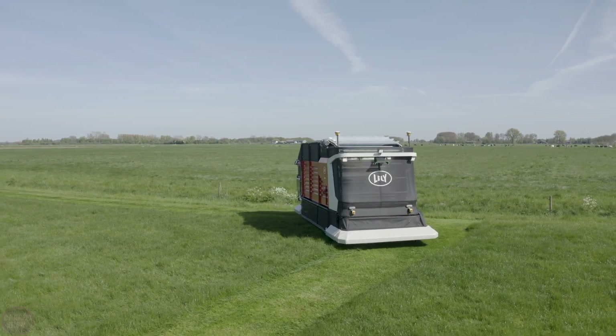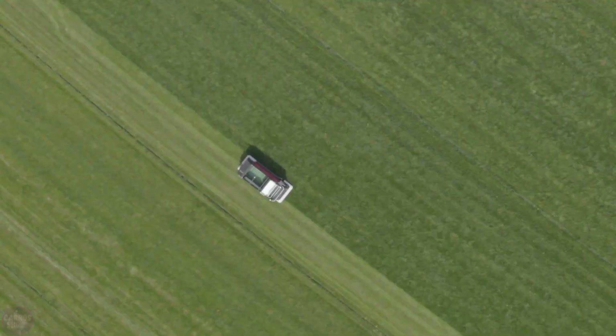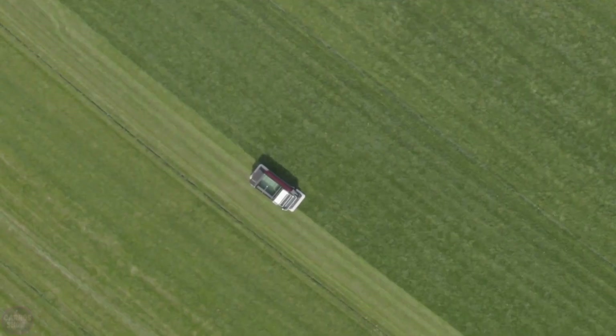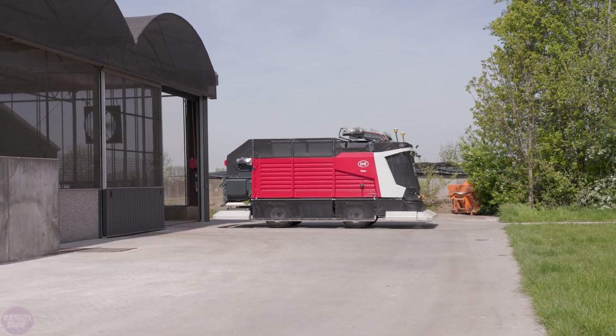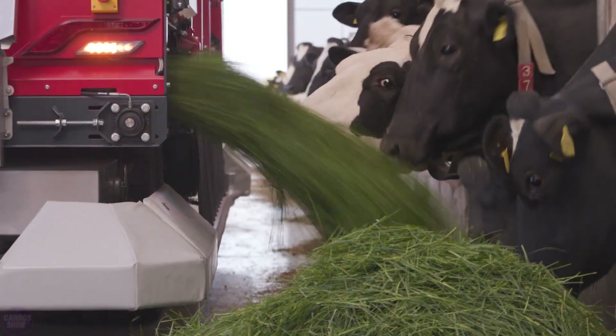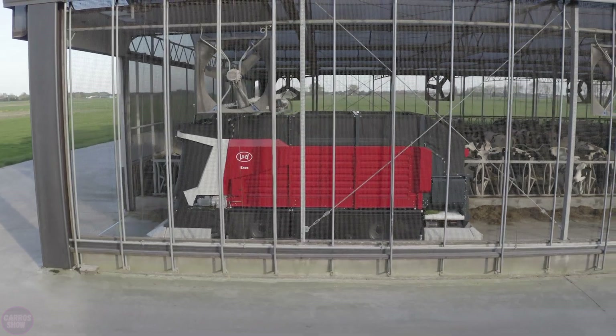The robot automatically detects obstacles and smoothly moves both indoors and outdoors. The system is equipped with a dual-blade cutting mechanism that neatly cuts the grass, while soft plastic paddles gently move it. Its lightweight design and wide, low-pressure tires prevent soil damage, preserving its structure.